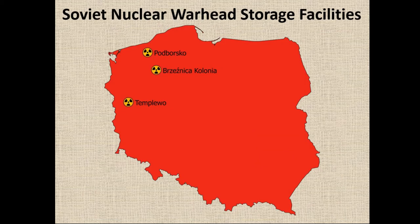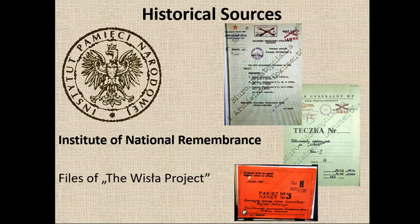These are the locations of three case studies I want to speak about today: three top-secret Soviet tactical nuclear warhead storage facilities that were located in Poland, most of which are now badly damaged. The further part of my presentation will first present the historical sources perspective, then archaeological results and what we can benefit from the archaeological perspective.